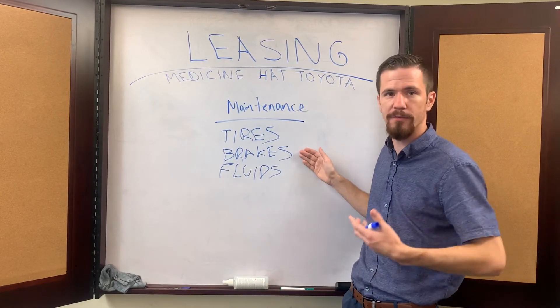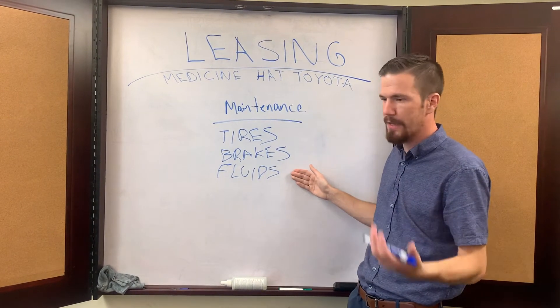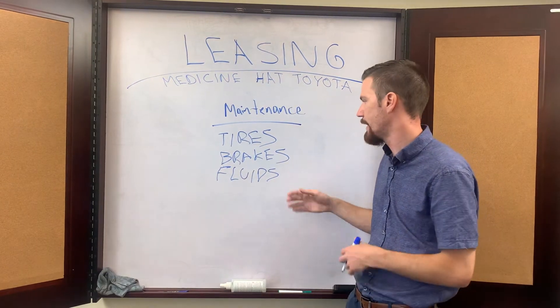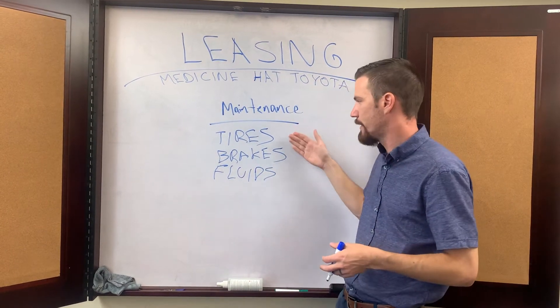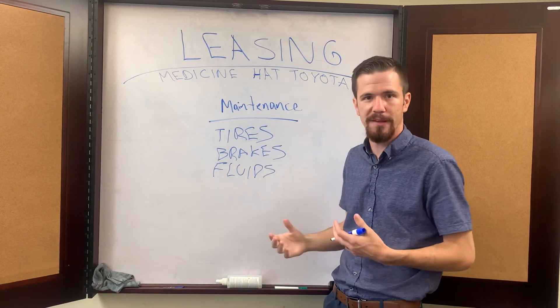Your brakes — same thing — they could be half-life, three-quarter life, or nearly dead. Your fluids, brake fluid, power steering fluid, differentials on a 4x4 truck — these are all expenses you have to factor in. When you're leasing that vehicle for that three to five year period, right at the beginning of its life, brand new tires, brand new brakes, brand new fluids — you're not going to be replacing those items three months or six months down the road.